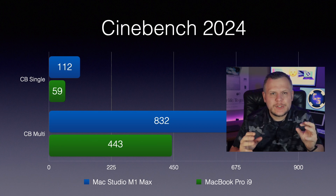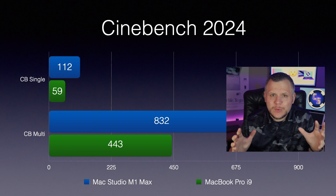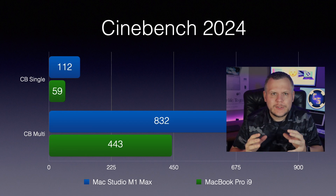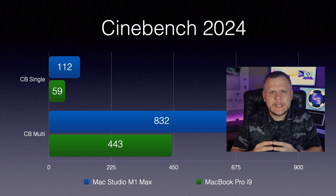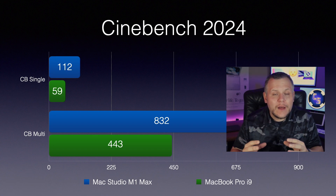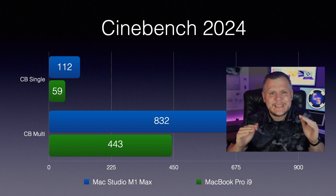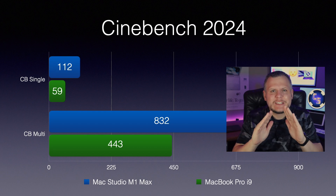Next, let's talk Cinebench 2024. The Mac Studio kept up its winning streak, scoring 1,200 on the single-core test and a solid 832 on the multi-core. The MacBook Pro, on the other hand, scored 59 on single-core and 443 on multi-core. It's clear that the Studio isn't just winning, it's dominating.